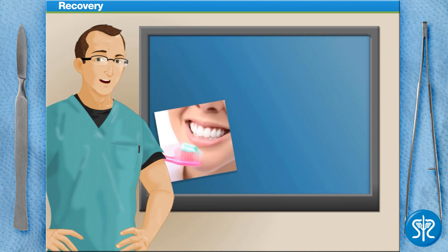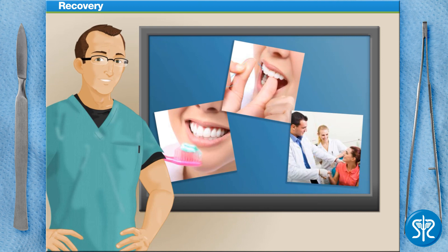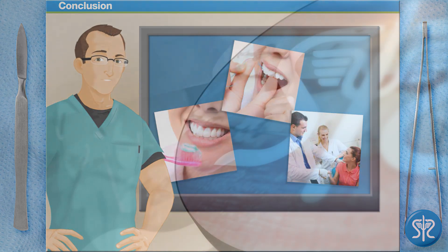By brushing twice a day, flossing daily, scheduling regular dental visits, and avoiding smoking, it is possible to greatly reduce the need for a root canal. And that's a root canal. Why not check out some of our other amazing surgeries here on surgerysquad.com.